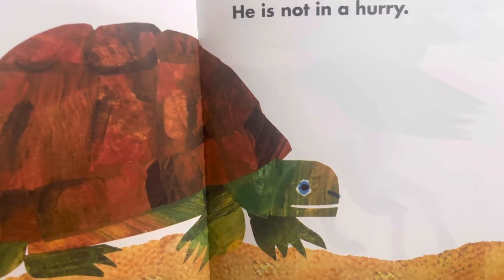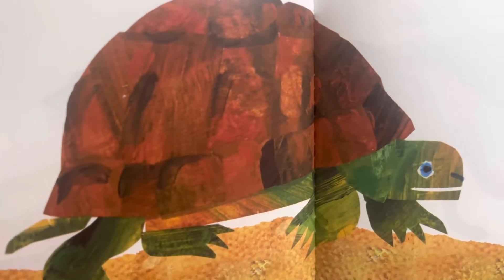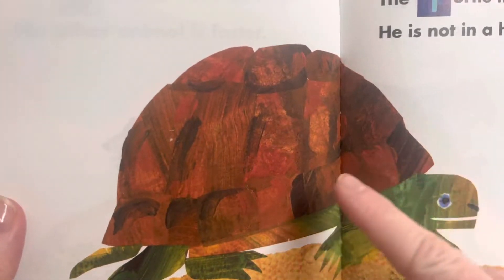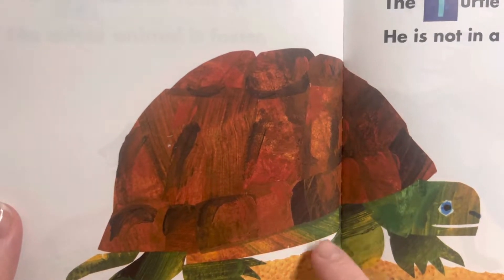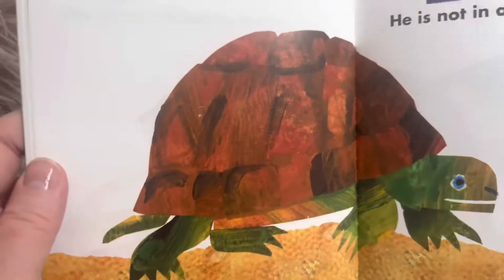The turtle moves slowly. He is not in a hurry. This part is called the turtle shell — it's very hard. When the turtle gets scared, he tucks his head inside, and part of his legs too, but mostly his head is tucked in. That way he is safe from other animals trying to eat him.